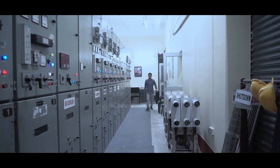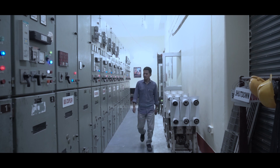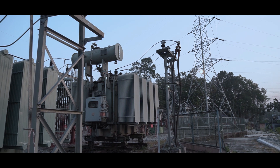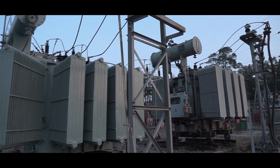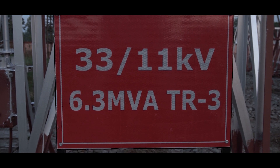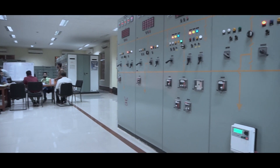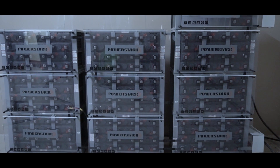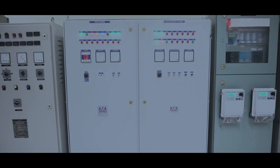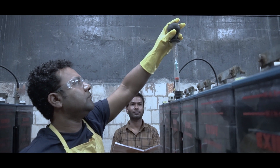The 11KB system at Chalsa is extremely important as it feeds power directly to numerous resorts and places of repute frequented by VIPs and dignitaries. In order to improve reliability and keeping in mind the increasing load demand, a third 33/11KB transformer having the capacity of 6.3 MVA was added to the system recently. As part of ongoing efforts in WBSETCL for increasing the redundancy and robustness of the control system, second sets of 220V DC and 30V DC systems have been incorporated at Chalsa. The battery bank and battery chargers are well maintained.